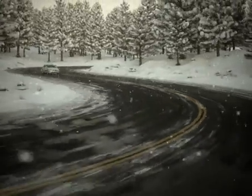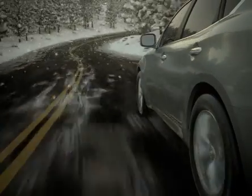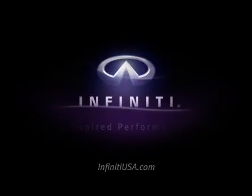All-Wheel Drive traction when you need it, and Rear-Wheel Drive performance when you don't. Intelligent All-Wheel Drive — another innovation from Infiniti.